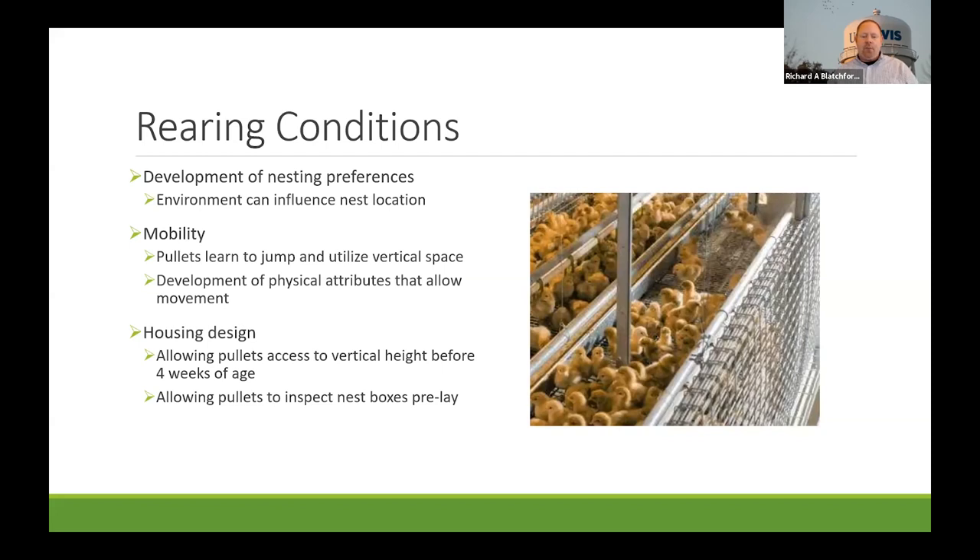Mobility is really important because in most cage-free production systems nests are off the floor, so giving birds access as pullets to going up and down is critical. It's important that pullets learn to jump and utilize vertical space — they have to have experience and practice with it. Providing a raised platform for them to go up and down off of, and doing that by four weeks of age, seems to be the key threshold.